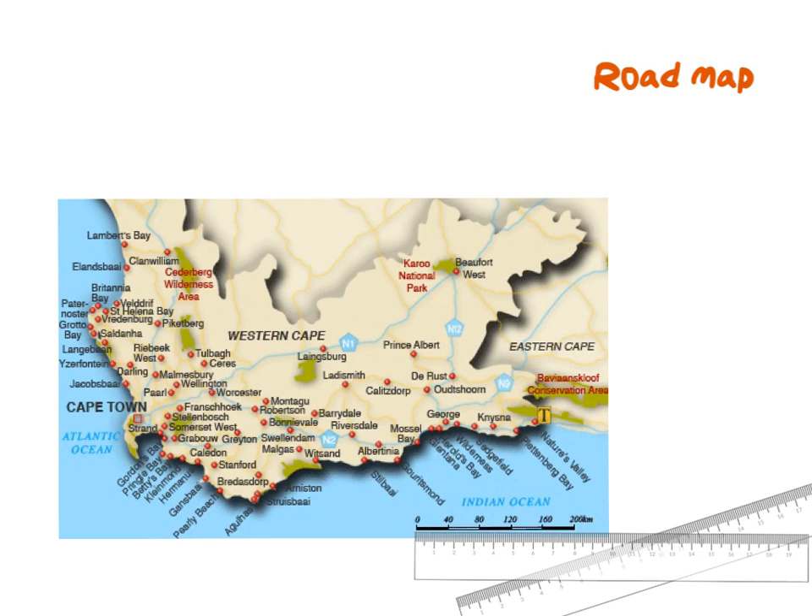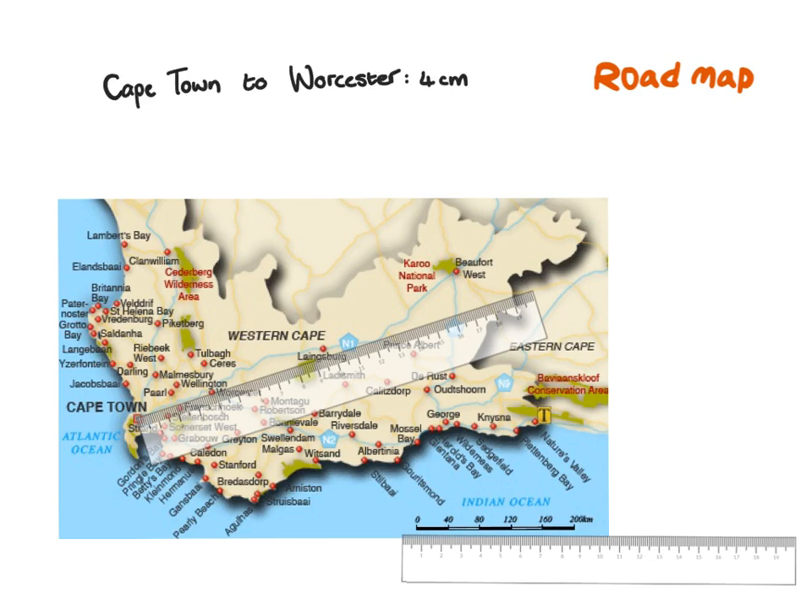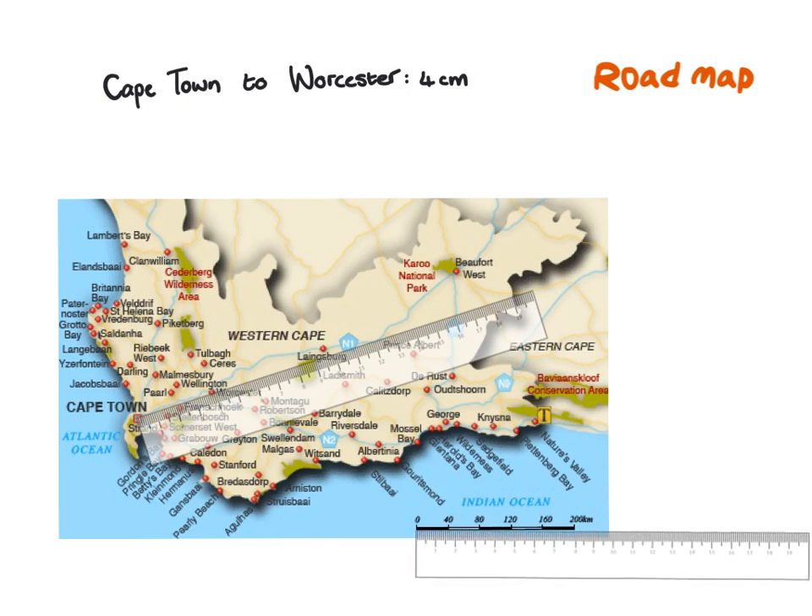Here we have a map of the Western Cape. The major routes are indicated on this road map — here it is indicated as N1, which is one of our national roads. Over here we have the N2, the N12, and the N9. Normally with questions like this we ask about scale. If I want to know the distance between Cape Town and Worcester, I can measure this distance as 4 cm on the map. Obviously the real distance is not 4 cm, so I will have to use the scale. Here at the bottom we have a bar scale, not a number scale like on the house plan.